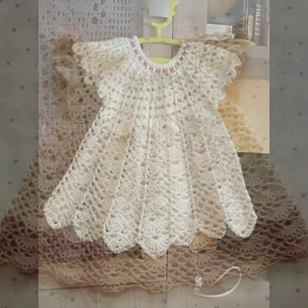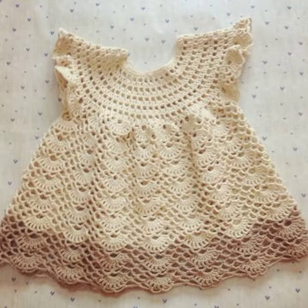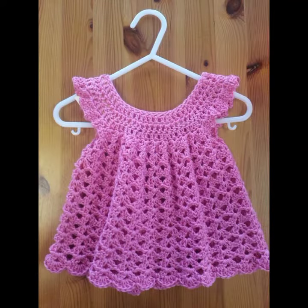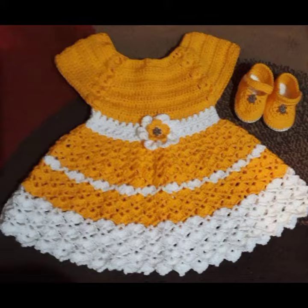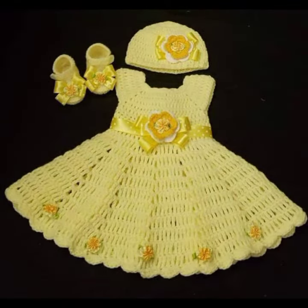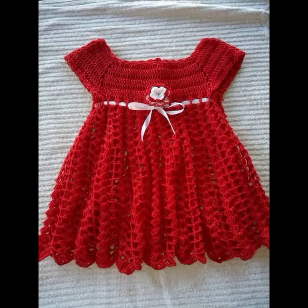So friends, how are you? I'm fine, I hope you shall enjoy the best condition of health. I am back again with the most stylish, most demanding collection of baby crochet frog designs, baby girl frog designs. If you want to buy these very beautiful frog designs, I will tell you some store names like AliExpress, eBivar.com, Itsy.com, and Amazon.